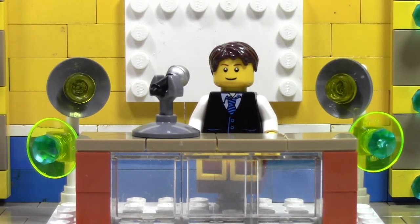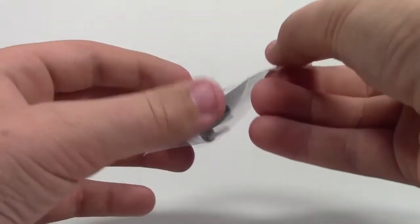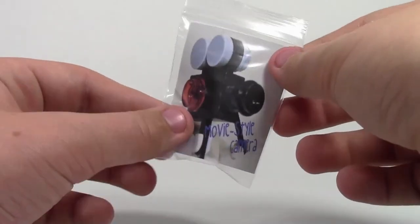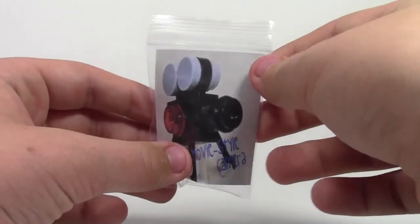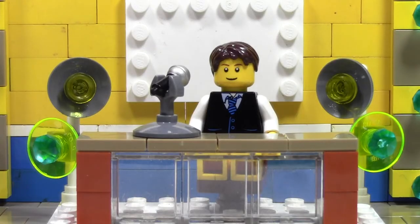Next, I have the Movie Style Camera. This is a really cool camera and I like them as well. They are going to be retailing for $3 at this time, and these are all available on my BrickLink store right now with their custom packaging, and I think they're really cool.